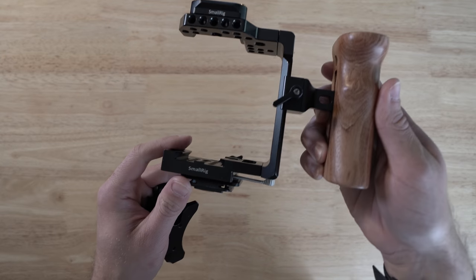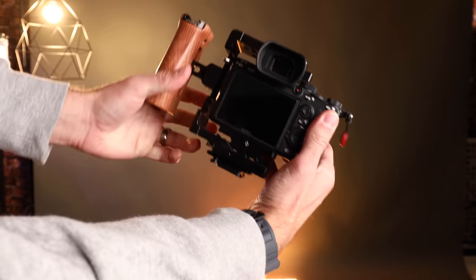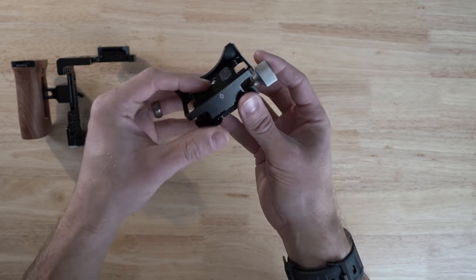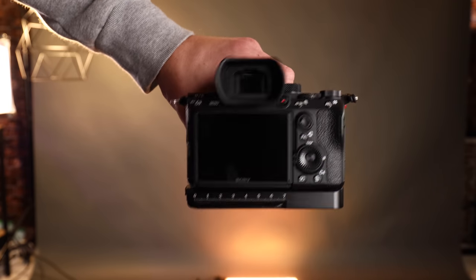In terms of a cage, I use the SmallRig Arca Swiss half cage. It's called a half cage because it only covers half the camera. This is really good for swapping between photo and video — if I'm shooting video I want the Ninja 5 and a mic attached, but if I need to quickly swap to photo I can just pop it out. The plate on the bottom is still Arca Swiss, goes onto a tripod really easily. One of the first things I do when I buy a camera body is buy an L-bracket and use just the bottom part. I like the extra grip and weight it gives the camera.